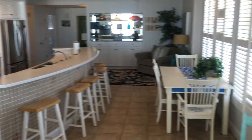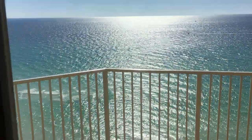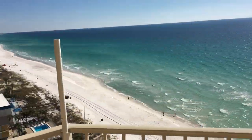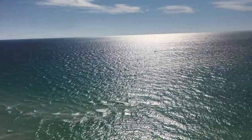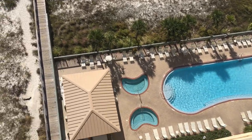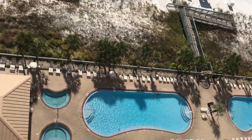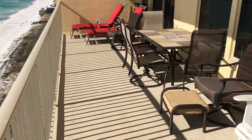You have great views from every angle of this condo, and from here you walk out to the great Gulf of Mexico — the Emerald Coast, the Emerald Waters. It's a beautiful day at the beach. You can see the pool deck from up here. There are two pools — one is heated — and two hot tubs, a great tiki bar, and beach service is provided.